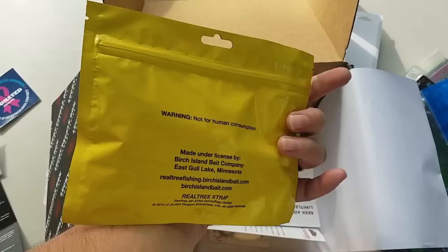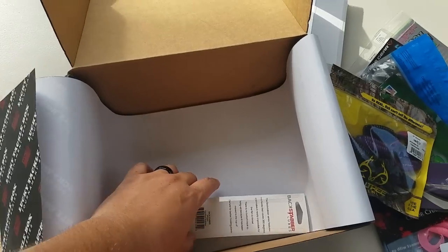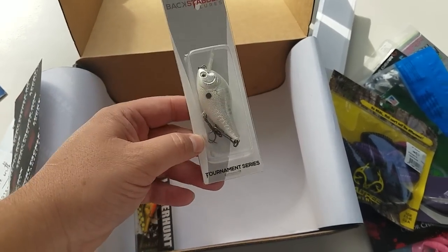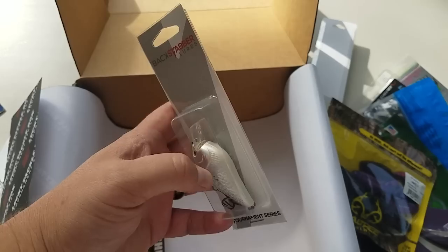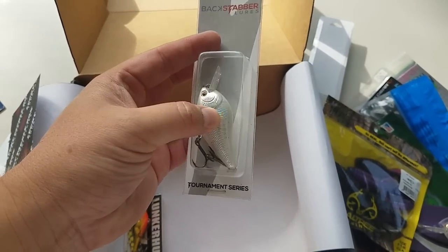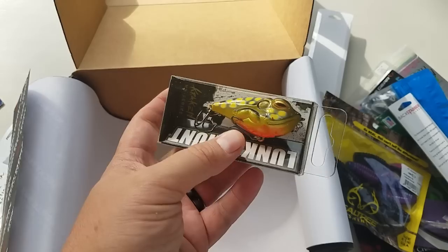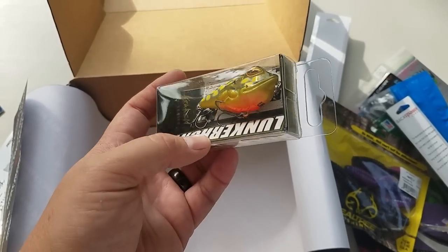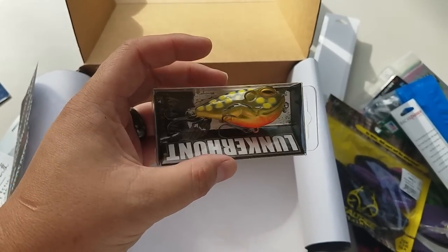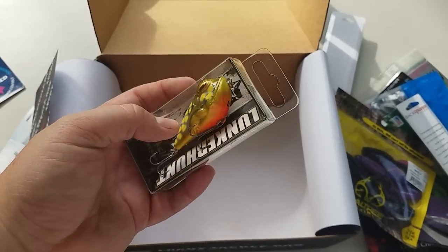Fishing is exploding right now. Looks like a little beaver bait. Backstabber Squarebill — this is one of the coolest little squarebills I've seen. It's different — the hollow body one's different but this one's got the hook on top. Next up is the Lunker Hunt Walking Frog — these help you walk the dog better. We'll open up and talk about it.